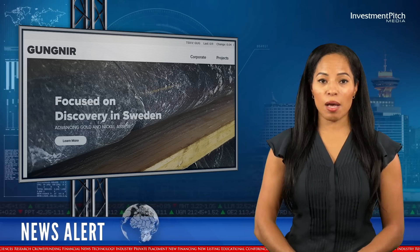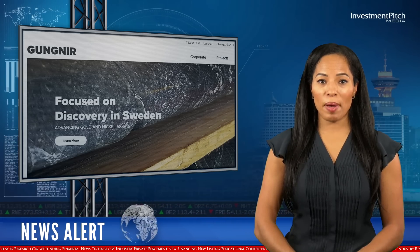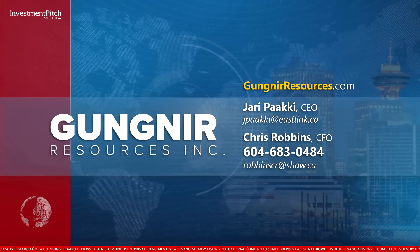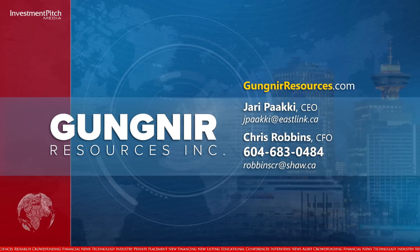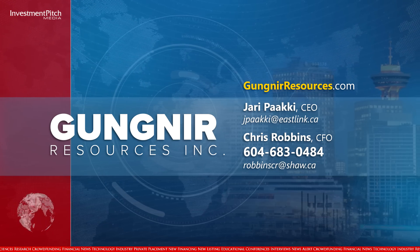The shares are trading at $0.09. For more information and to view the company's presentation and technical report, please visit the company's website, GineerResources.com, contact Yari Paki, CEO, by email at jpaki@eastlink.ca, or Chris Robbins, CFO, at 604-683-0484 or email robincr@shaw.ca.